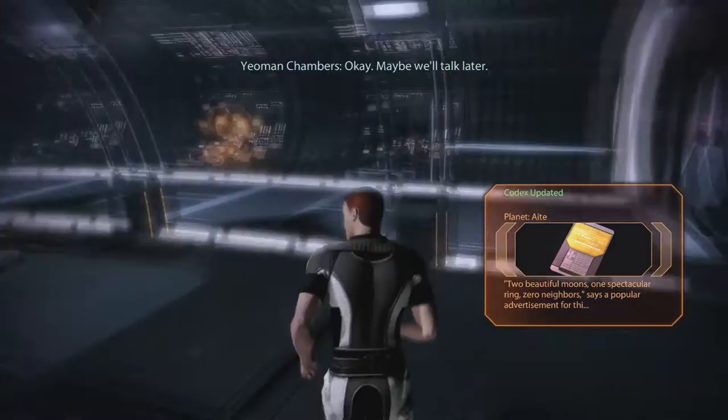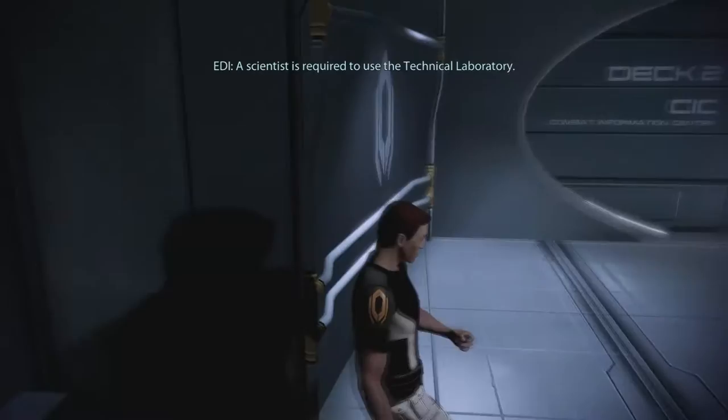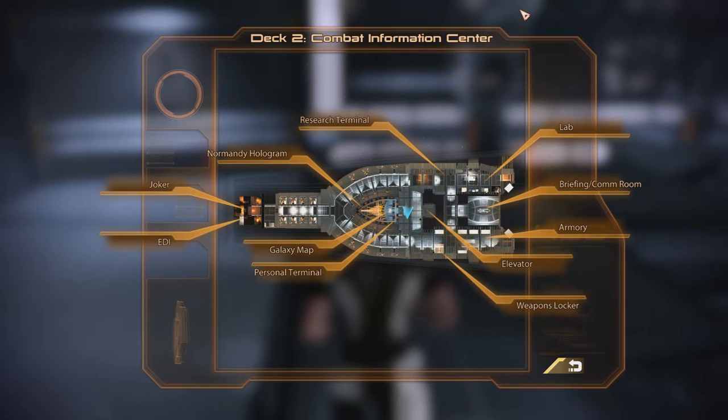Tech Labs. A scientist is required to use the technical laboratory. Oh my goodness. Look at our Joker, EDI, Normandy hologram, research terminal, galaxy map, personnel terminal, weapons lockers over there, elevator, armory, briefing comm room, and the lab.